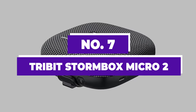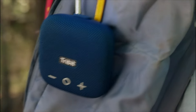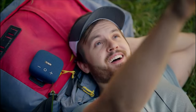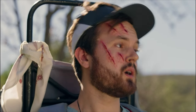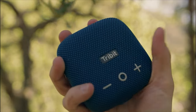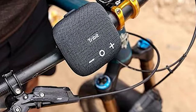Number 7: Tribit Stormbox Micro 2. Tribit might not ring a bell like JBL, Sony, or Bose in the Bluetooth speaker market, but its Stormbox Micro 2 is making waves. This speaker punches above its weight, offering unexpected features and robust, clear sound that enhances any picnic, hike, or campfire gathering. Compact enough to fit in the palm of your hand — similar in size to a stack of drink coasters — it comes with a convenient strap for easy attachment to bags or bike handlebars.